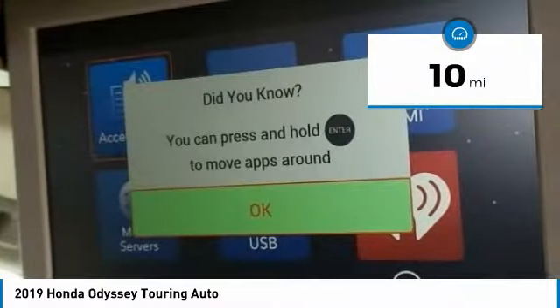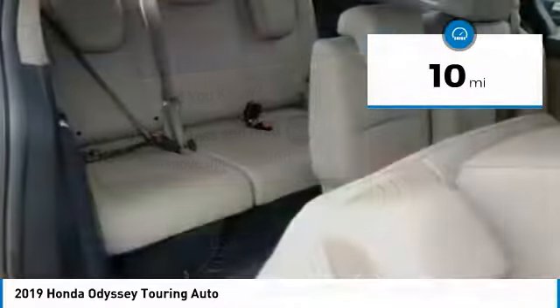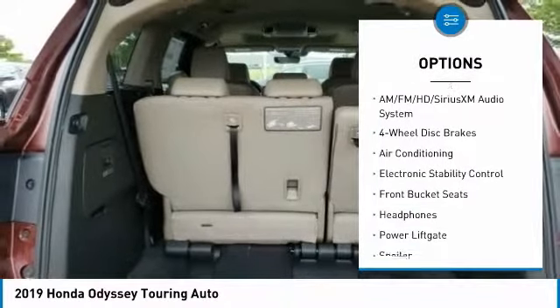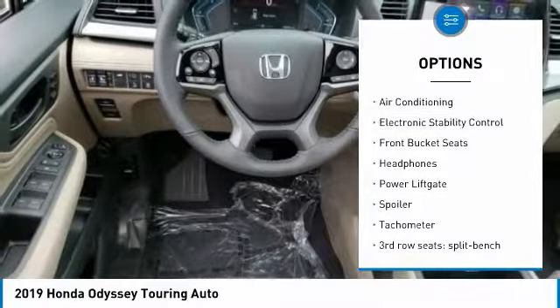This vehicle has less than 100 miles. Here are some of this vehicle's great options: power lift gate, dual airbags, leather-wrapped steering wheel, air conditioning, alloy wheels.